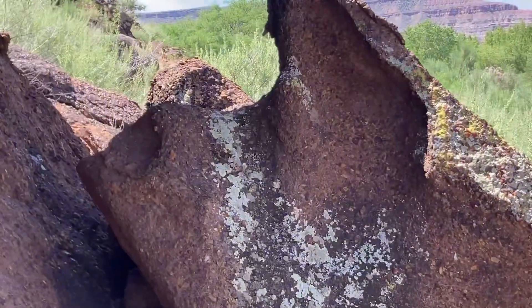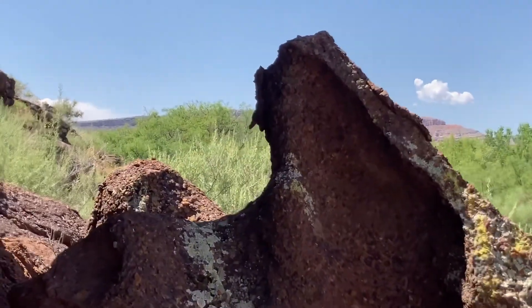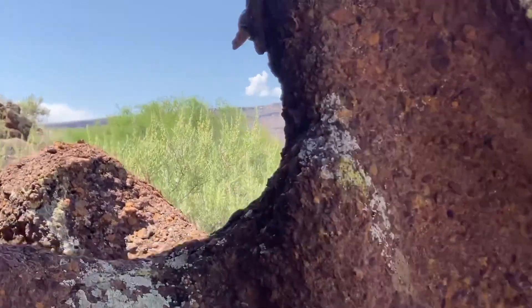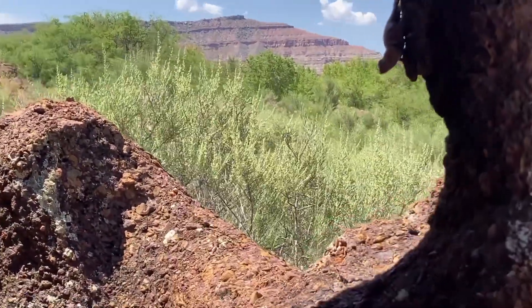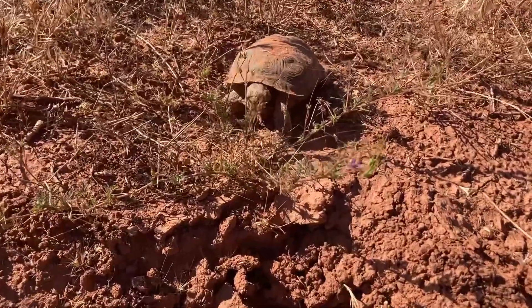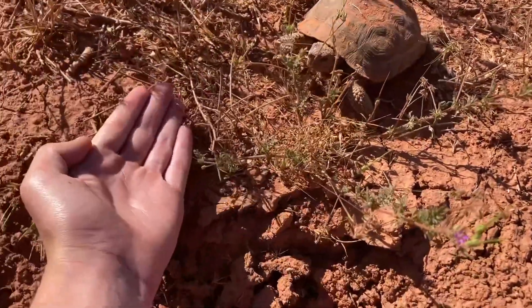Hey guys, we're out here rabbit hunting and there's a massive lizard right there. Hey guys, we just found a baby tortoise — this one's so small, look at the comparison.